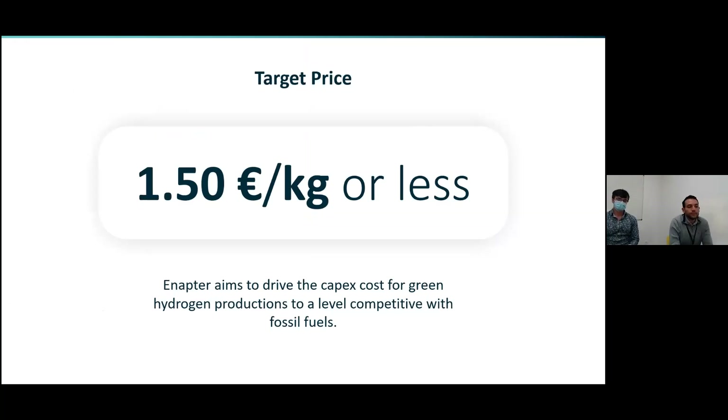We have achieved a lot, but more challenges are waiting for us. We have set a target price of 1.5 euros per kilogram by 2025 in order to be competitive with fossil fuels, and we are working towards that every day. Thank you.